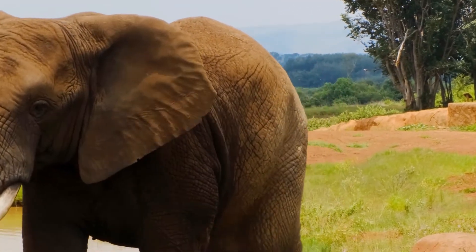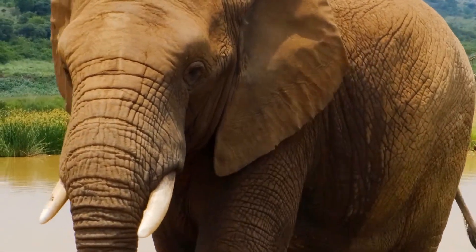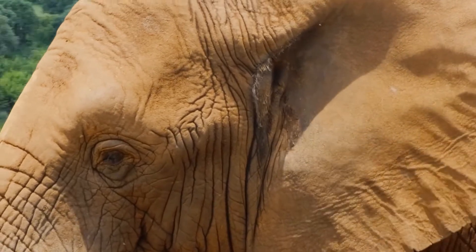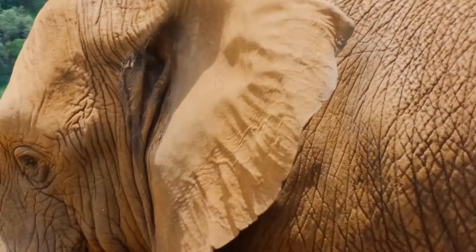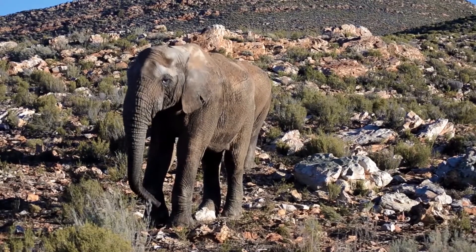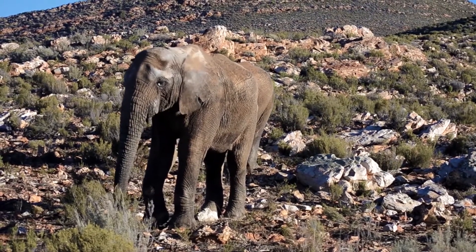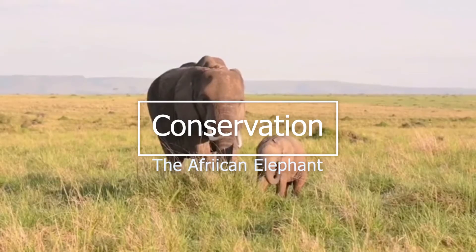African elephants are also losing their habitat as the human population grows and people convert land for agriculture and development. Elephants need a great deal of space to roam, so habitat destruction and fragmentation not only makes it harder for them to find food, water, and one another, but it also places them in increased conflict with people — a dangerous situation for both.